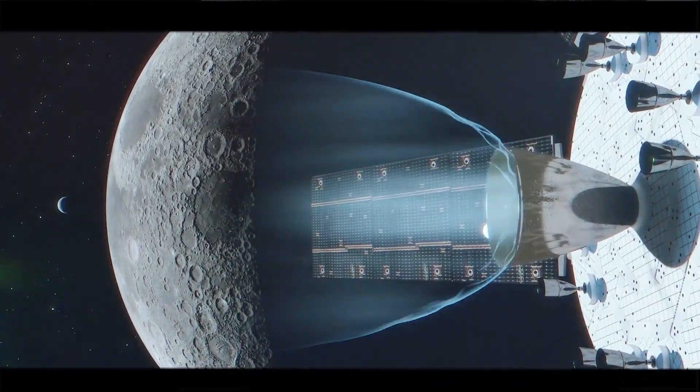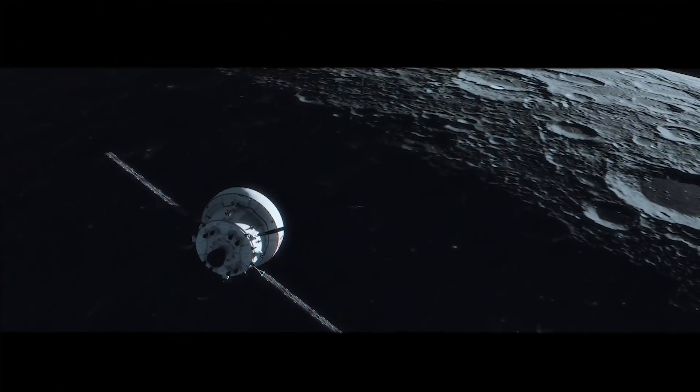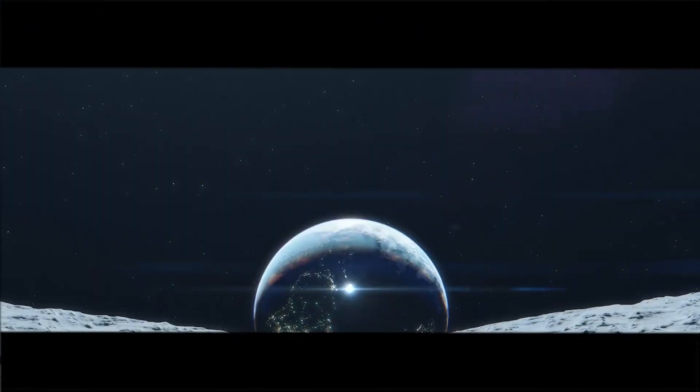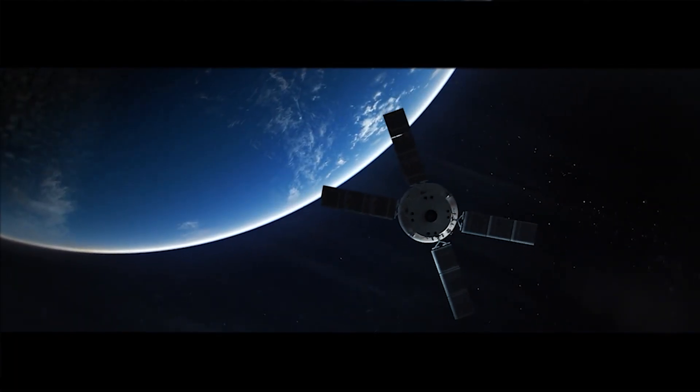We have a generation who've never seen deep space exploration, and this will give them an opportunity to see that this is something they can potentially do themselves. It's going to be a paradigm shift for NASA. We're going to be back to looking at things that nobody's ever done before.